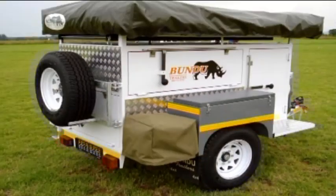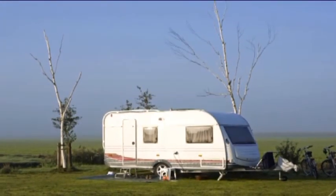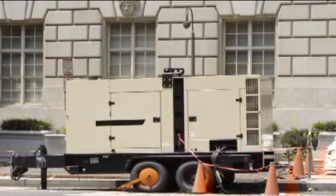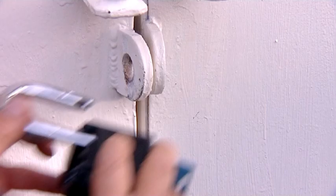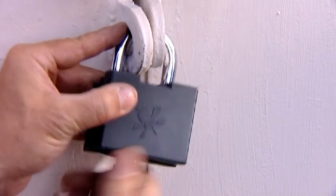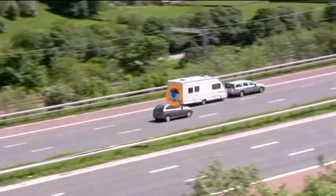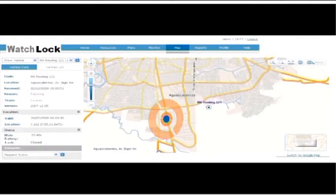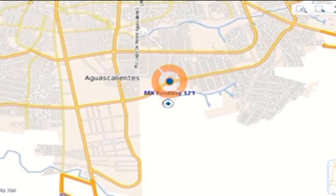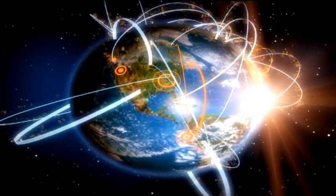Every day, hundreds of items left unsupervised are stolen around the world. Trailers, campers, and mobile generators are at risk. In the event of stealing the equipment along with its lock, WatchLock will alert on leaving the predefined geographical area. Anywhere around the globe, you are always in control.